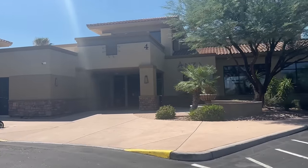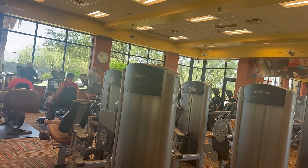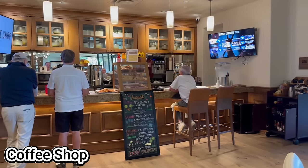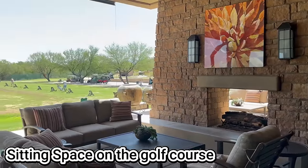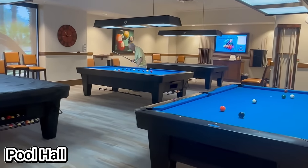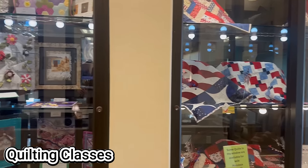This is our current amenities center. We're going to love it.